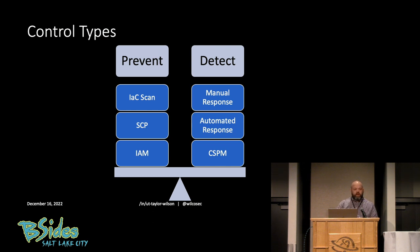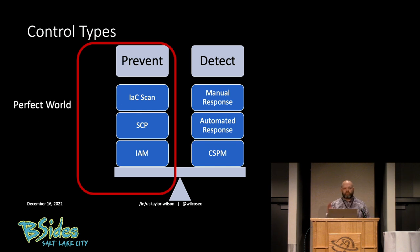Which would I rather have? Of course, preventative. In a perfect world we would only need preventative controls. Every workload would be deployed with zero misconfiguration. There would be zero vulnerabilities as of when it's deployed or ever in the future. Of course, we all know that's not what really happens.